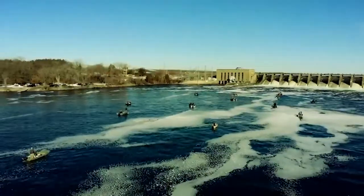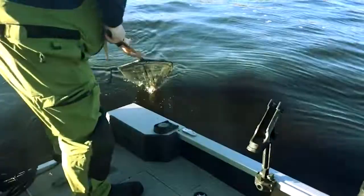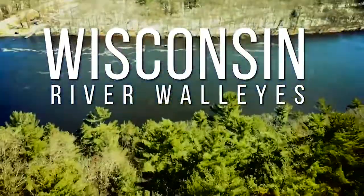This week on Outdoor Junkies, we will be joining Walt Matten and Jesse Quayle on the Wisconsin River for pre-spawning walleyes. Live action, Junkie style.